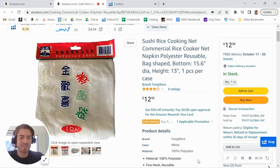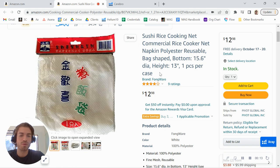Hey there Pivot Global, I just came across your brand here on Amazon and was taking a look at one of your listings for your sushi rice product. I wanted to first say great job on the product — you got your first nine reviews — but I did want to share a few tips to help you grow both your traffic and your conversions.